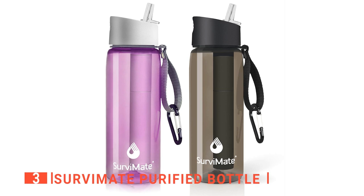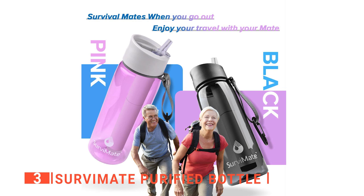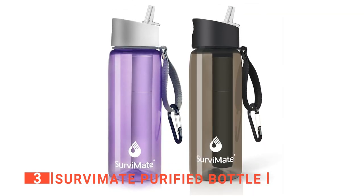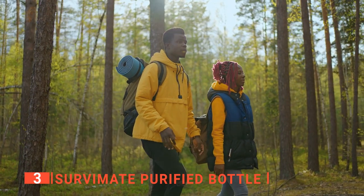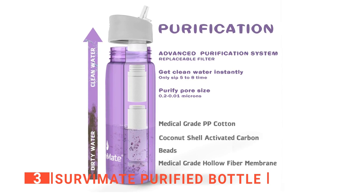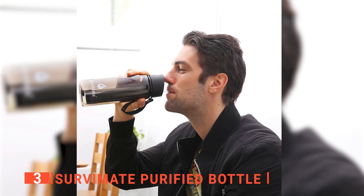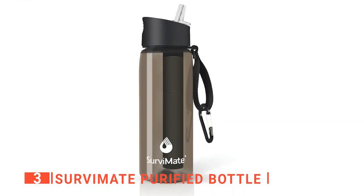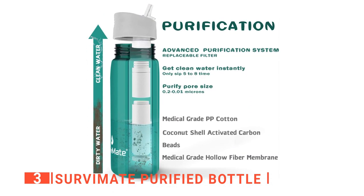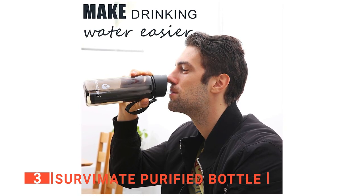The third product on this list is the Servimate Purified Bottle. This next unit is one of the best bottles you'll find on the market. It's BPA-free, leak-proof, and dishwasher-safe. I like this bottle because it has a no-nonsense build that's very practical for any outdoor activity. The Servimate Purified Bottle is made from food-grade Triton co-polyester and is made with only FDA-approved materials. These bottles do not retain odors and they're heat-resistant. Servimate filtered water bottles come equipped with four advanced high-performance filters to ensure your drinking experience is as smooth and refreshing as possible.